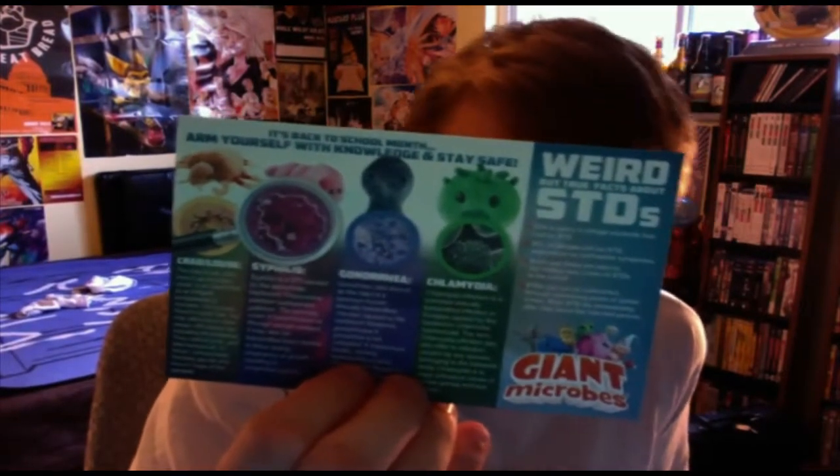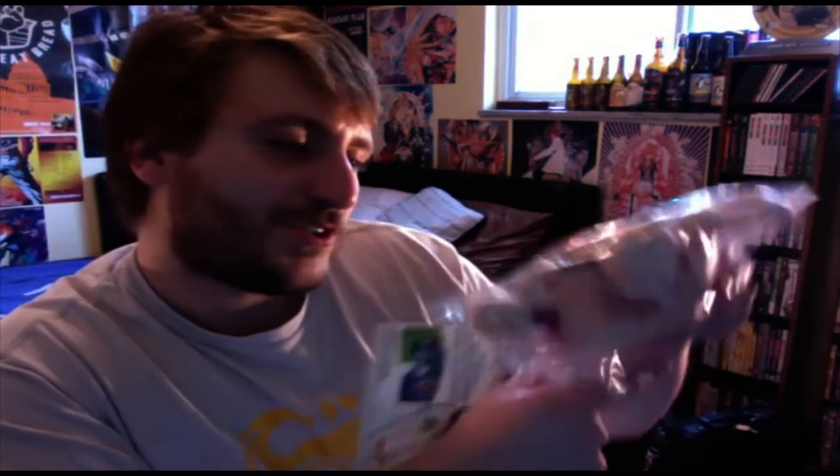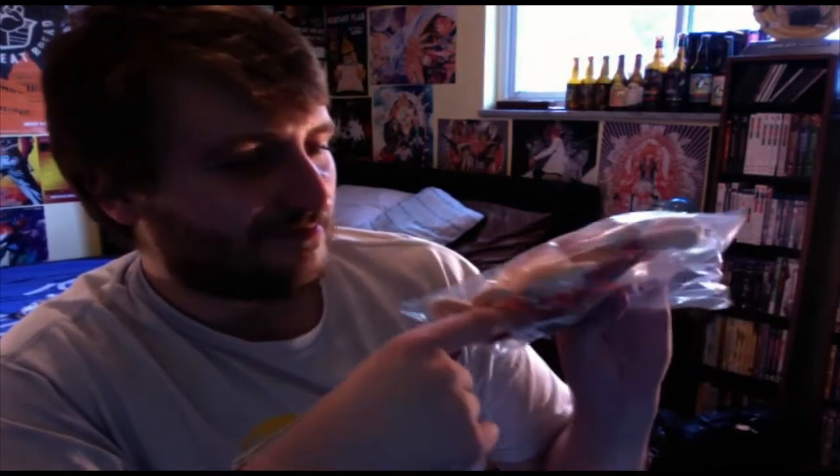On the back it actually has something about STD awareness, which goes into this — you get a little stuffed crab, which I guess represents crabs, along with syphilis, gonorrhea, and chlamydia versions. A little plush crab for you STD enthusiasts out there.